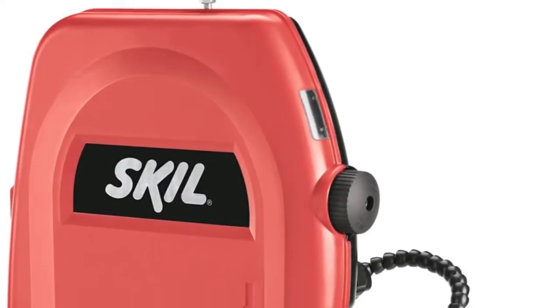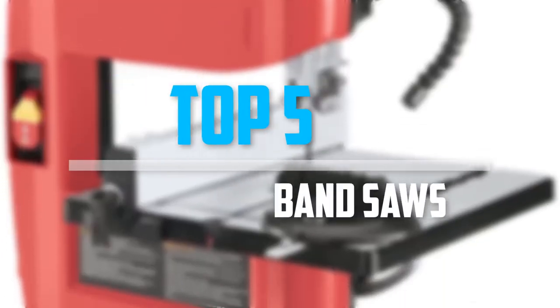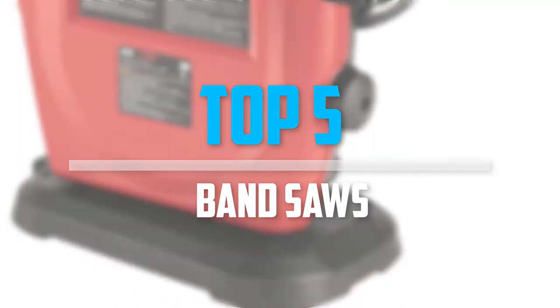Are you looking for the best band saws in your budget? In today's video, we break down the top 5 best band saws that are available on the market. So let's get started with the video.